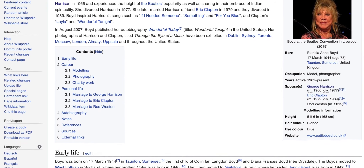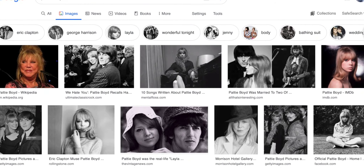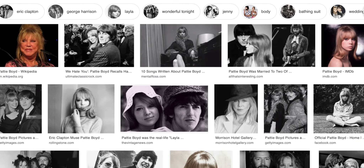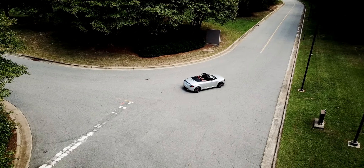And then they divorced and she ended up marrying Eric Clapton, one of the best guitarists of all time. And he wrote Layla and he wrote Wonderful Tonight. So this woman has incredible songs written for her. She was married to rock legends. There is something special about her. She's got songs written after her, and now a car dedicated to her.